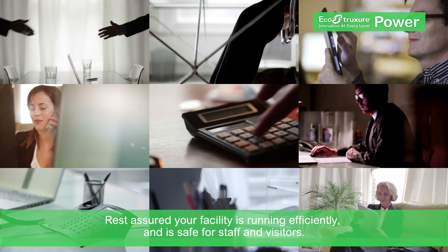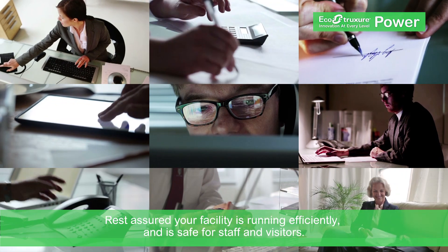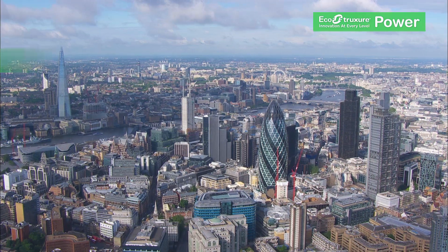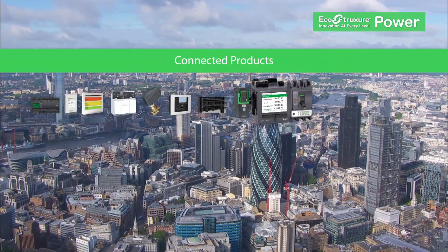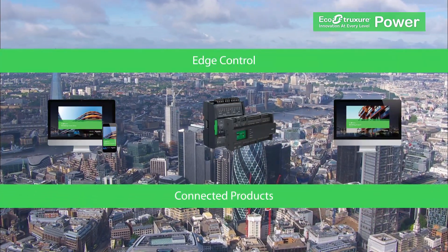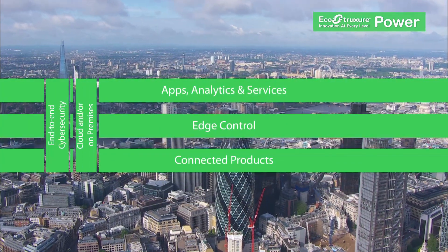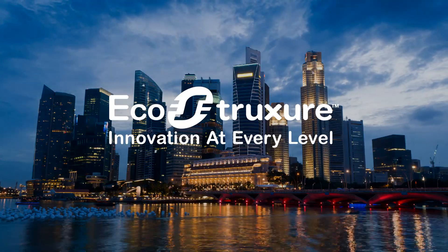The facility manager can rest assured that his system is optimized and efficient and that staff and visitors are safe and comfortable. Discover your electrical system's full potential today with EcoStruxure Power Advisor and create a more efficient electrical system — one that is balanced, coordinated and safe, with innovation at every level.